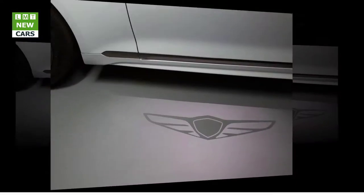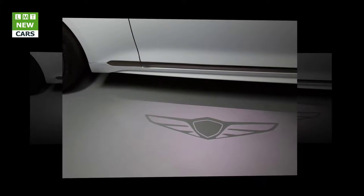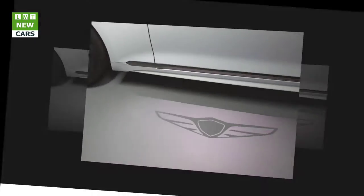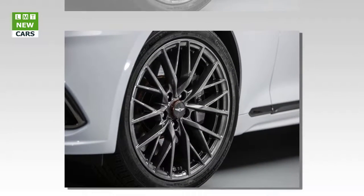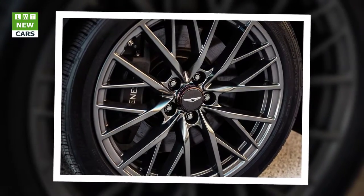The G80 Sport is powered by a 3.3-liter direct-injected, twin-turbocharged V6 engine boasting 365 horsepower, and is paired with a sport-tuned version of the same 8-speed automatic transmission equipped on both the 3.8 and 5.0 models. New shift-by-wire technology is standard on the Sport.